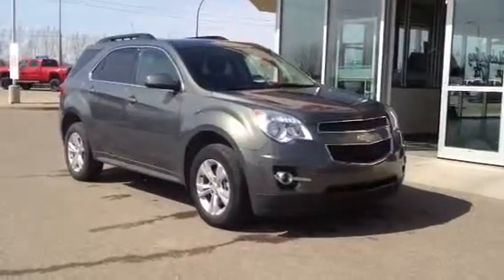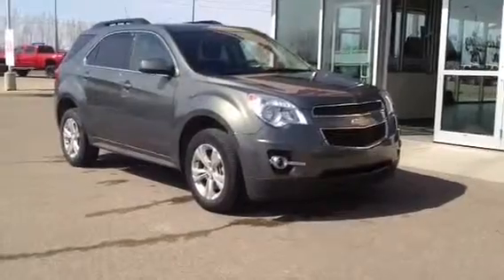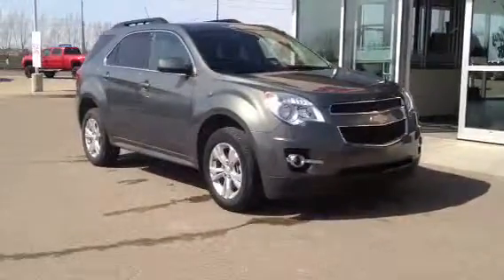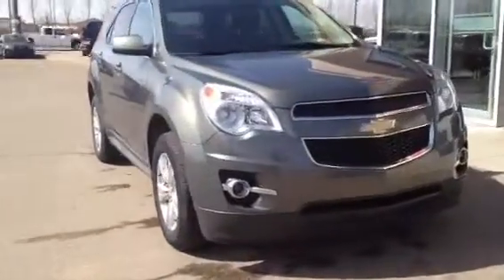Welcome to Davis Buick GMC. This is our 2012 Chevrolet Equinox LT. This one has the 2.4 liter engine, 6-speed automatic transmission, and is also all-wheel drive.